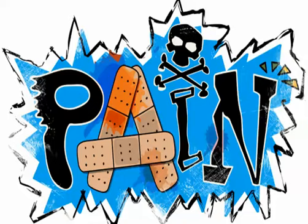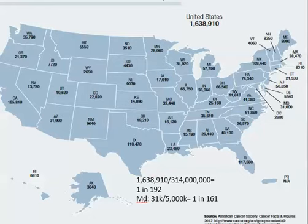Patients with metastatic spine tumors usually present with pain. Estimated new cancer cases in the United States in 2012 were 1,638,910 — about 1 in 92 people. The state of Maryland has a slightly lower incidence: with a population of 5 million, there were 31,000 cases in 2012, so approximately 1 in 161.